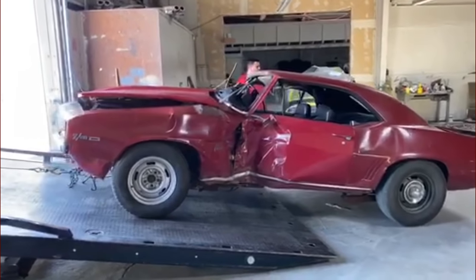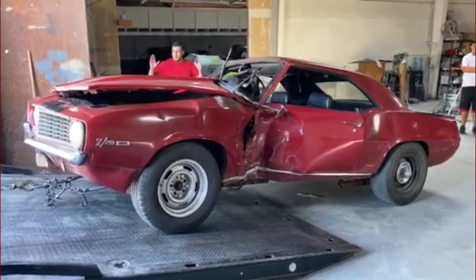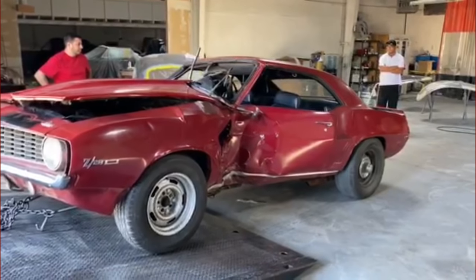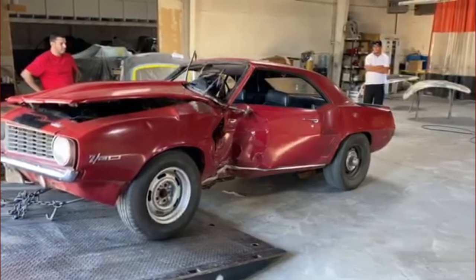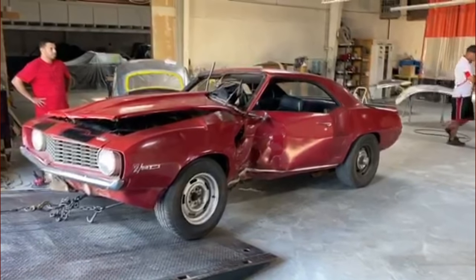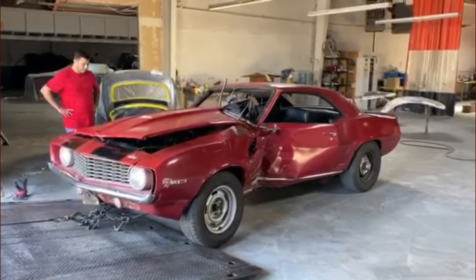I think the car is well worth saving. As I mentioned, it's an original paint, original untouched survivor Z28 — all numbers matching. Even the wheels are the original date-coded correct wheels. Now, the engine that's in the car right now is not the DZ block; the DZ block is in the trunk.